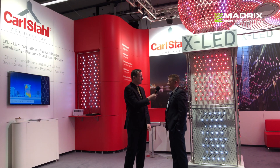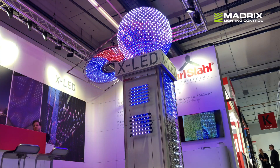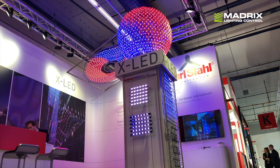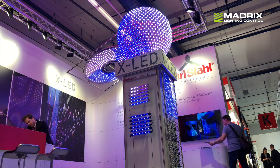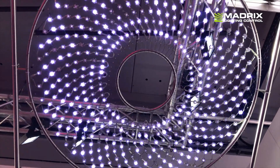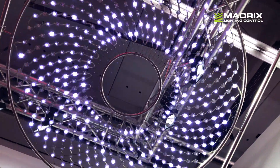My name is Thomas Krieger and I'm the product manager of Karlstahl X-Land. We are trying to close the gap between the lighting industry and the structural engineering, which is needed especially for outdoor applications where we create tensile structures with integrated LED components.